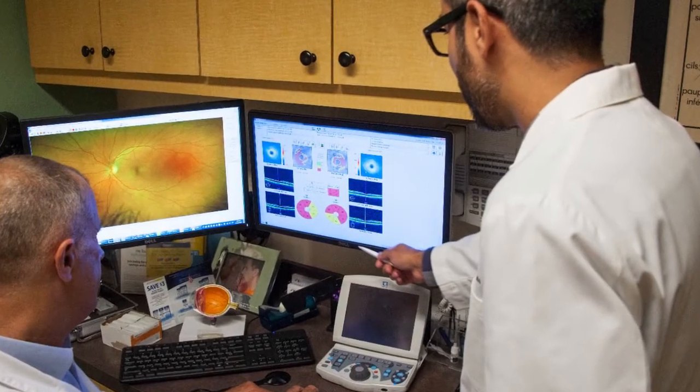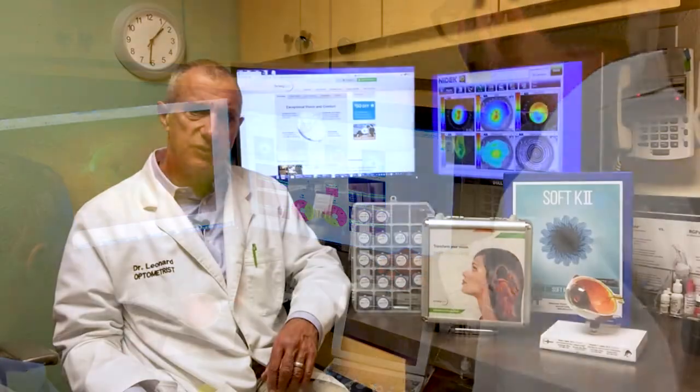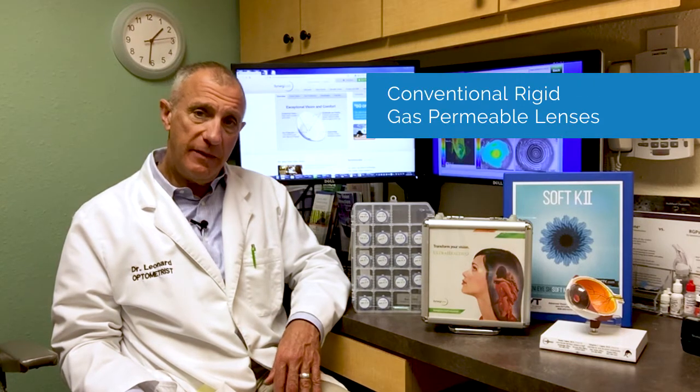Contact lenses are the main method of achieving clear vision for people with keratoconus, and when we discuss your treatment, we'll choose between several types. The first type are conventional rigid gas permeable lenses, and they can be used successfully in many mild cases of keratoconus. Sometimes we can also design conventional soft contact lenses for keratoconus patients.